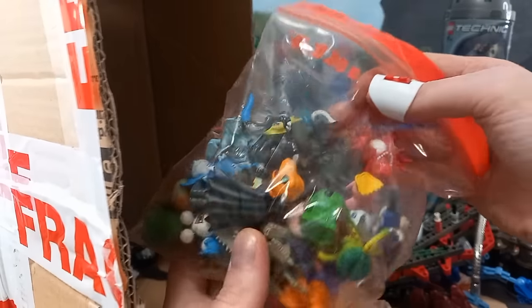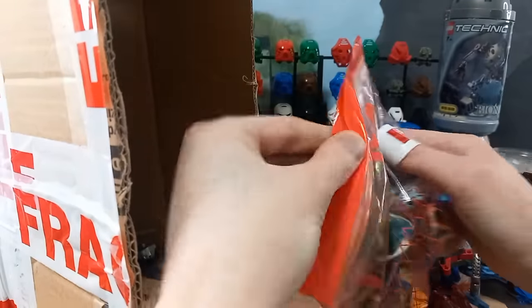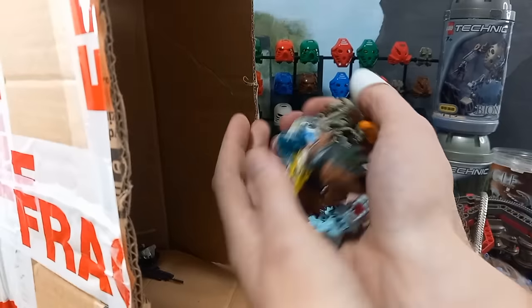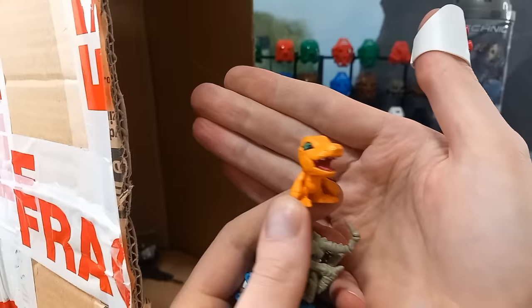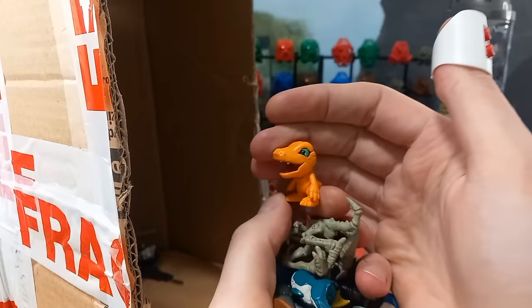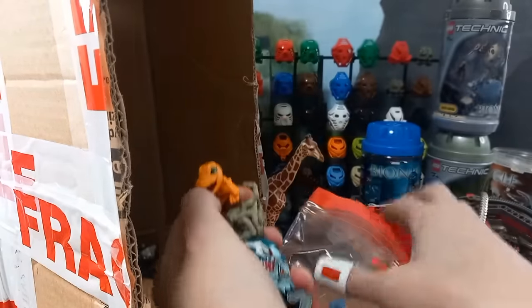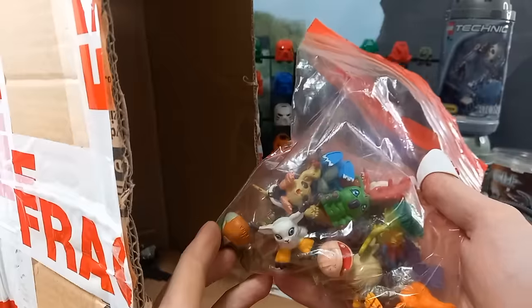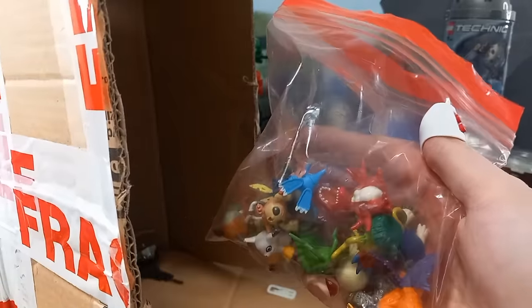Well, it looks harmless enough — little plastic creatures, quite a lot of them. Let's have a look. Oh, that one's a Digimon — yeah, I recognise him. Are these all Digimon? I have no idea. That's a Digimon too.